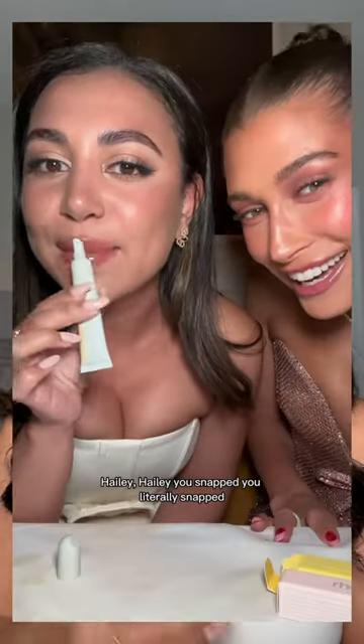The other day I got to try Rhode Skin for the first time with Hailey Bieber and I fell in love with the lip treatments, so let's try the rest of their products. I already tried the glazing milk — it's so milky, creamy, and hydrating, and it layers so well under makeup. I actually don't know what's in this bag, so we're gonna try a lot of Rhode Skin for the first time.